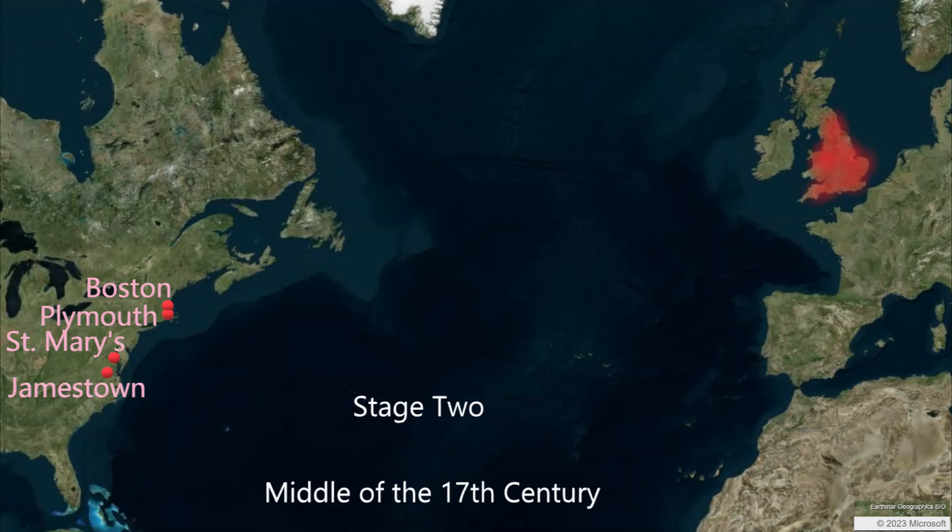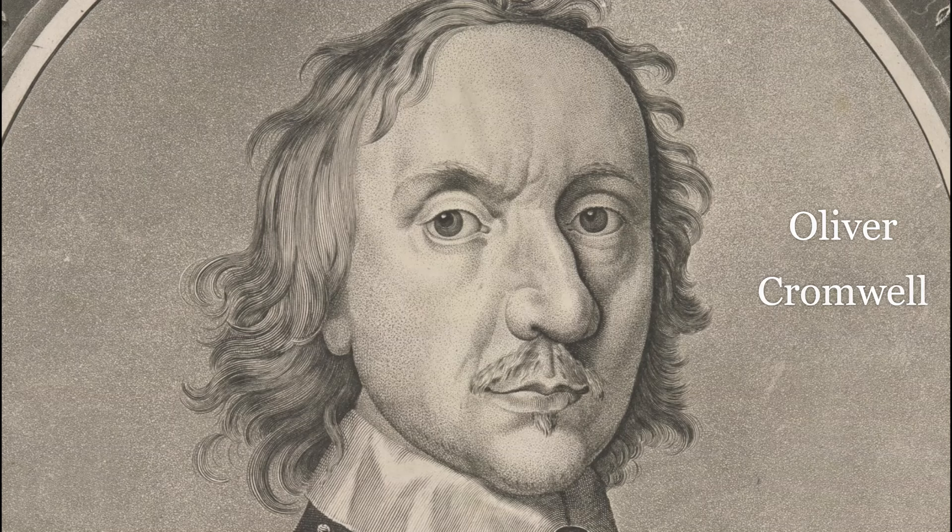We will call this the colonial self-sufficiency phase. At the outset of this phase, there is a kind of unofficial colonial independence, as England is occupied in its own civil war between Charles I and Parliament. From the British Isles, the colonies are a distant affair, as parties in England, Wales, Scotland, and Ireland are engaged in a terrible conflict.